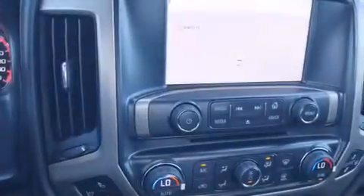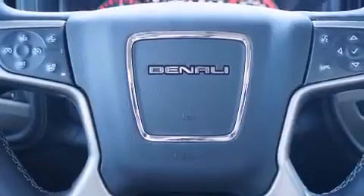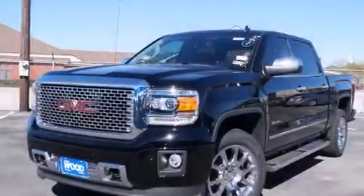Also included are a rear window defroster, an anti-lock braking system, a keyless entry system, and the Homelink transceiver, which can be programmed to use the same frequency as your remote opening devices — such as the garage door, the entry gate, or even the living room lights — enabling you to control them right from the driver's seat.